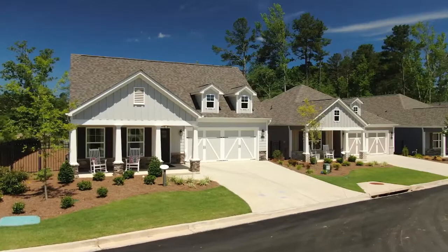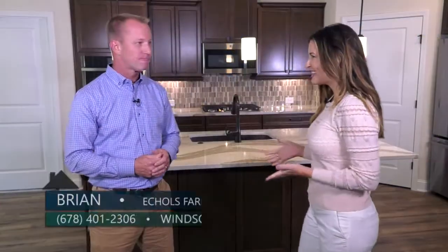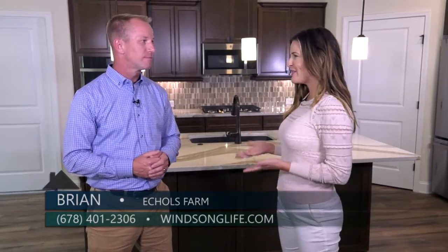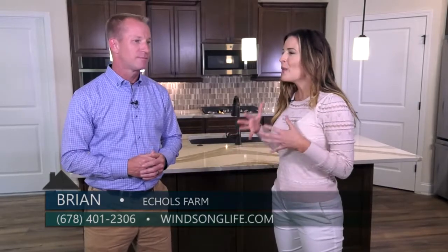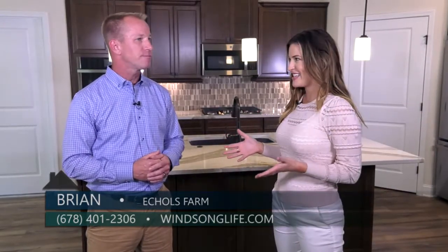Today we are here at Eccles Farm, which is a community by Winsong Properties. I am here with Brian, who is the construction manager. Brian, this is an active adult community, so I would love to know from your perspective what are some of the things that you think about from the design aspect here at Eccles Farm.